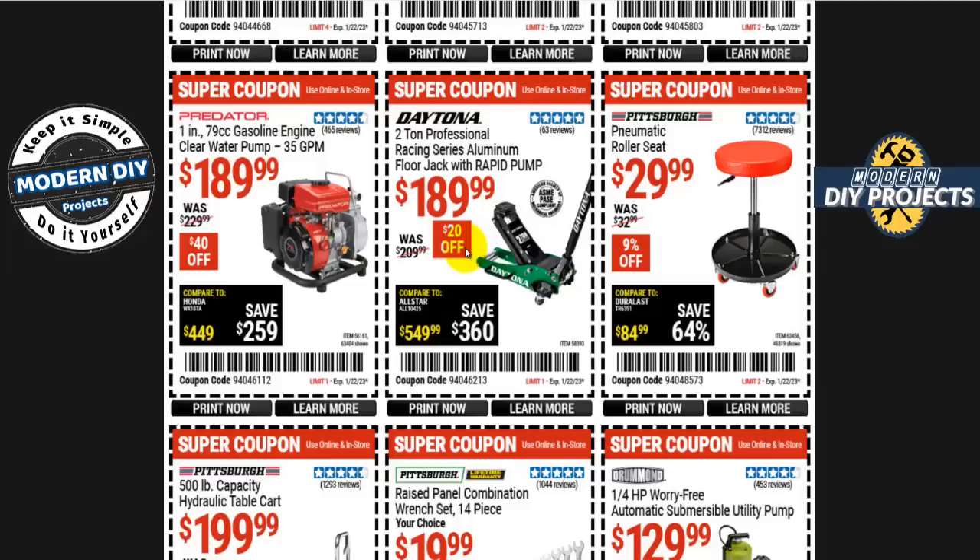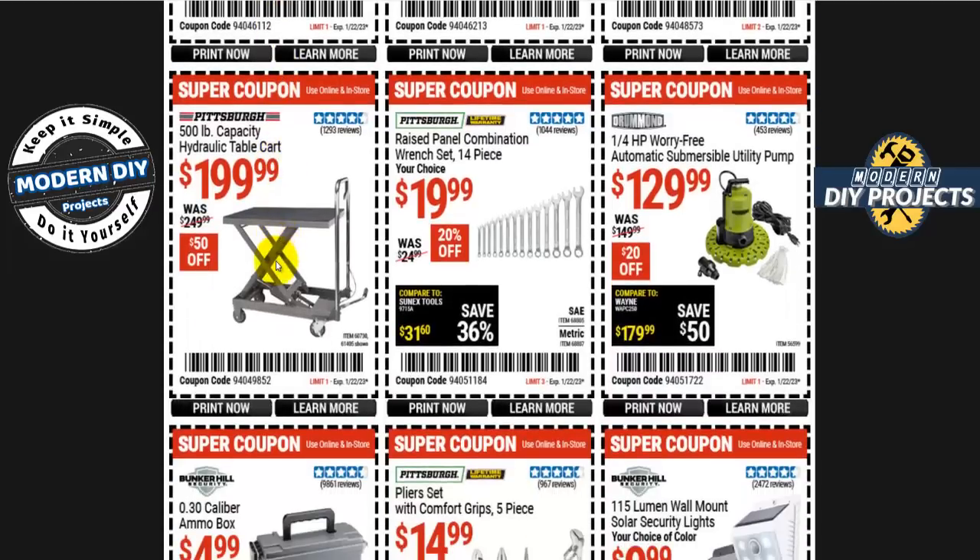The Daytona two-ton professional racing series aluminum floor jack with rapid pump is 190 bucks, 20 off. The Predator clear water pump at 35 gallons per minute is 190 bucks, 40 off. The Pittsburgh hydraulic table cart with 500-pound capacity is 200 bucks, 50 off — very handy for lifting heavy items, raising almost three feet high without needing a second person.